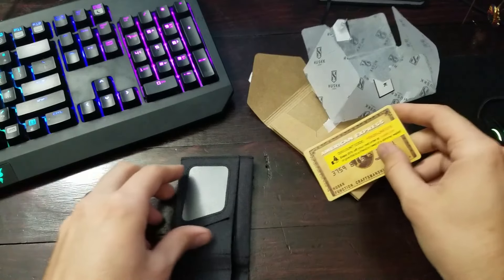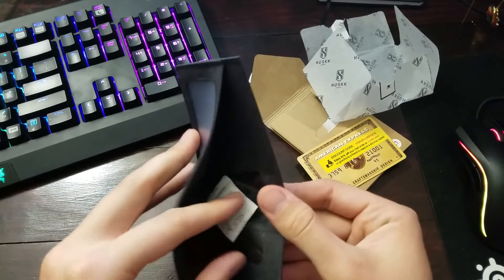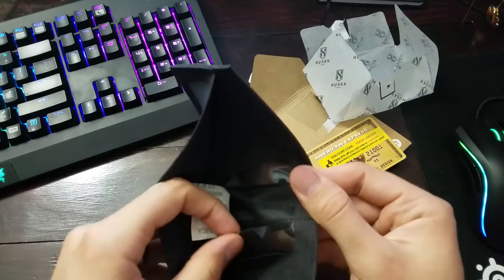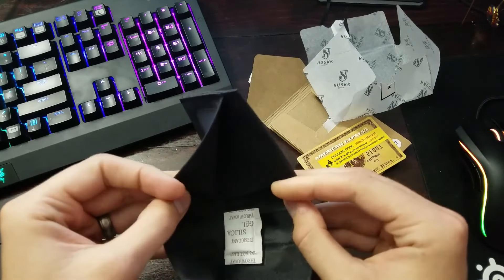I really like the feel — this wallet feels very solid. There are all these little hidden compartments for extra stuff. Look at that, really nice.